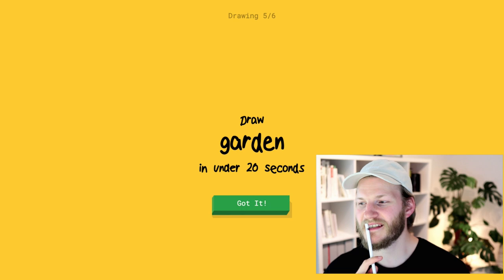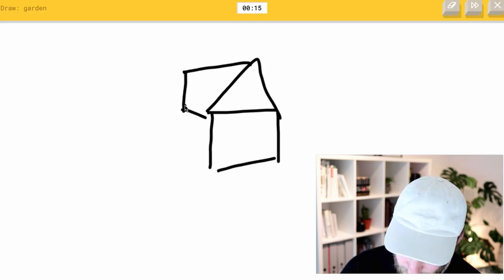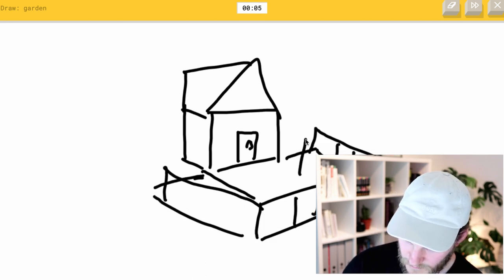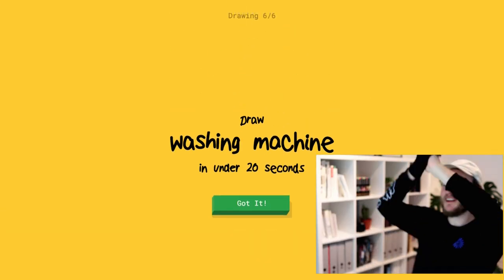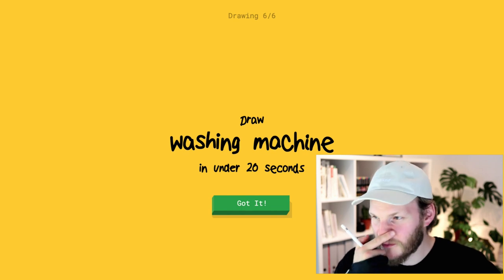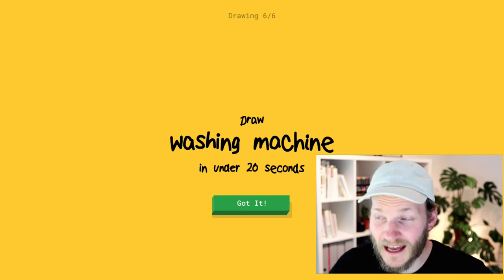Our next word is garden. Garden is pretty tough — how should I draw a whole garden? Okay, I think I will start with a house, and then we will draw the garden right in front with a big tree. Garden! Three seconds left, guys. Amazing, oh my god, I would never have thought that this will actually get through. One more, guys. We have to draw a washing machine in 20 seconds to make the perfect game right from the get-go.